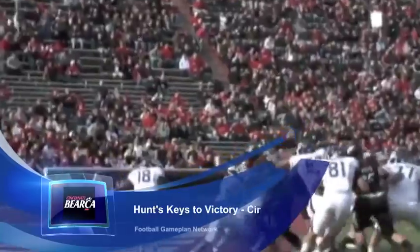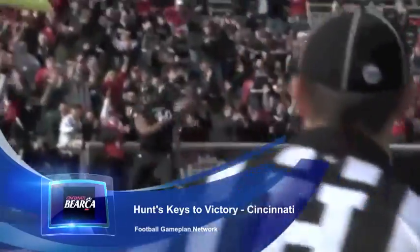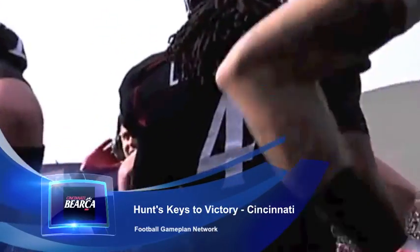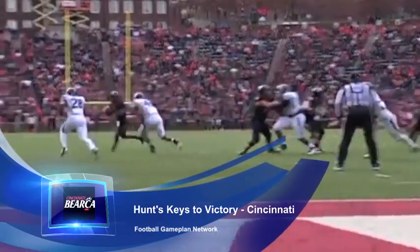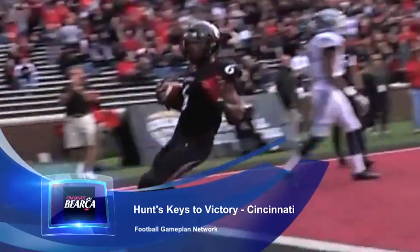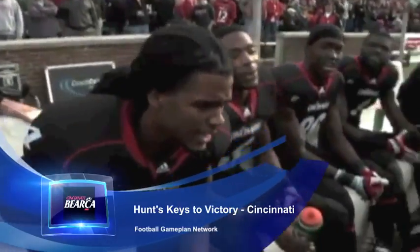That spread offense for the Bearcats causes instant matchup problems for Vanderbilt. They're going to spread that defense out, make it real thin, and take advantage of one-on-one matchups. Look for guys like Isaiah P to get a lot of carries and running room. Zach Caleros is going to start, and he's a very talented quarterback. That offense will have a lot of success spreading out the Vanderbilt defense, which boasts one of the speediest defenses seen in college football this season.